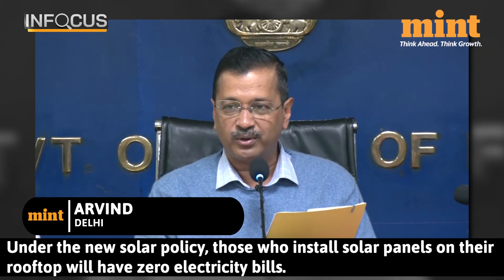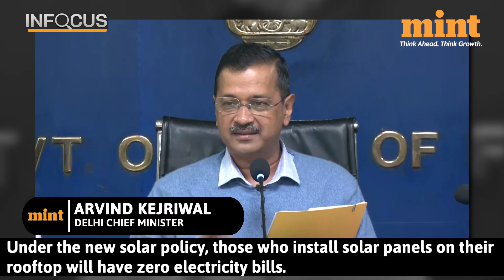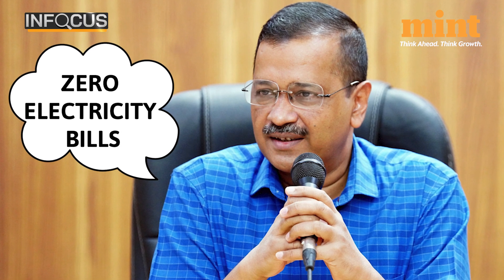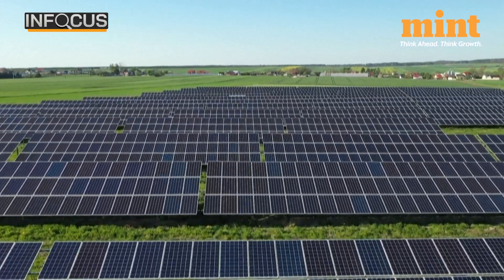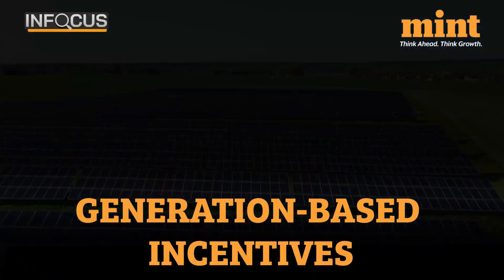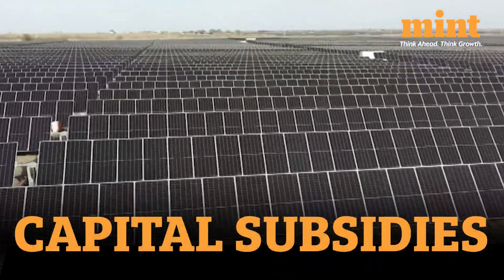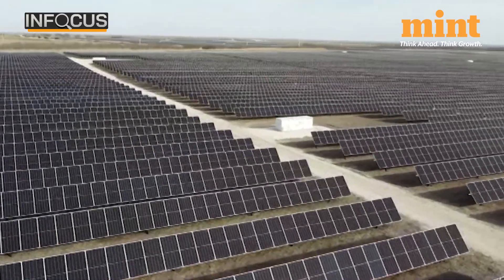In this solar policy, whoever will put solar panels on their own, their bills will be zero. Let's first try to understand the math behind the Delhi government's zero-power bill pitch. Basically, the scheme is linked to power production.